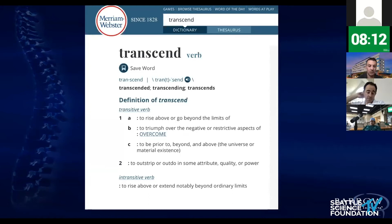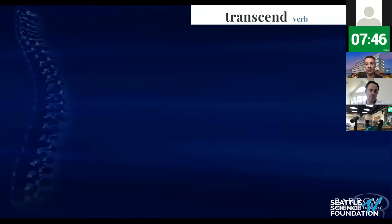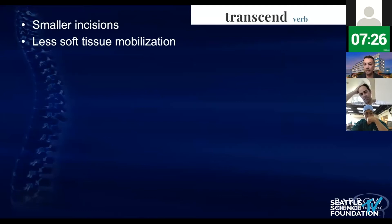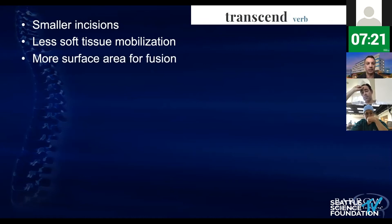What does 'transcend' really mean? Looking at the Webster definition — to rise above or extend notably beyond the ordinary limits. So the question is, it's not just that I can put a cage with the patient lateral — it's how can I be better than anything else? I have 10 points, and if you are not able to meet these 10 points with lateral surgery, you're wasting your time and exposing your patient unnecessarily. First: you have to try to do a smaller incision than with other approaches. Second: less soft tissue mobilization — the less muscles you cut, the less you move structures around, the better for the patient.